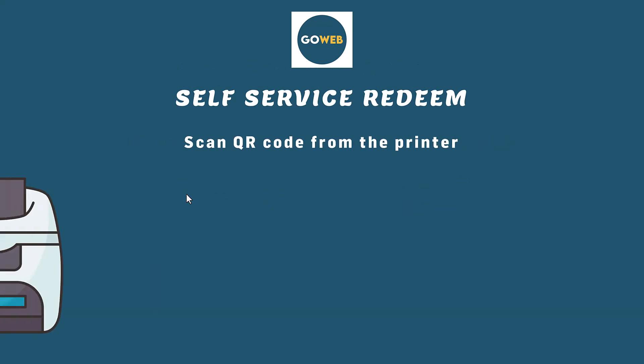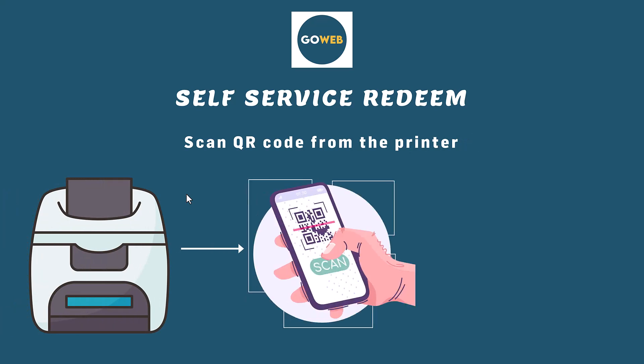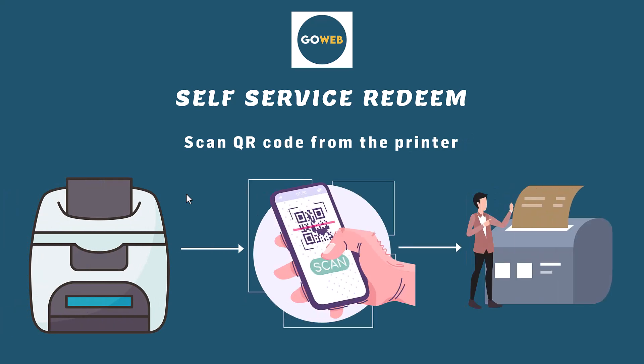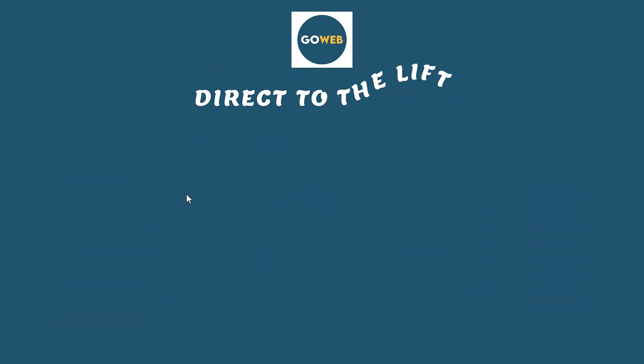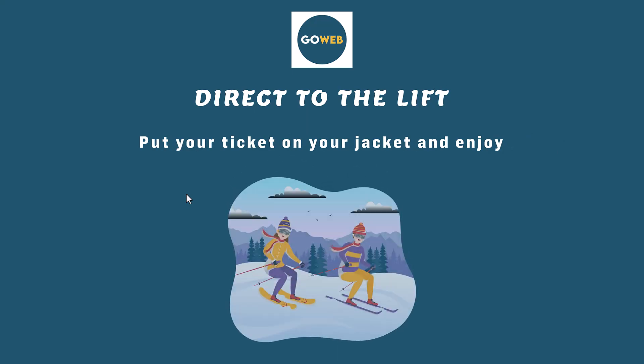When your customer is in front of the printer he wants to use, he logs in to his account using his smartphone. He selects the tickets he wants to print. The system will ask him to scan the barcode on the printer with his smartphone. Tickets will be printed. Once the ticket is printed, the customer puts it on their jacket. They are now ready to go to the lift and enjoy their day.